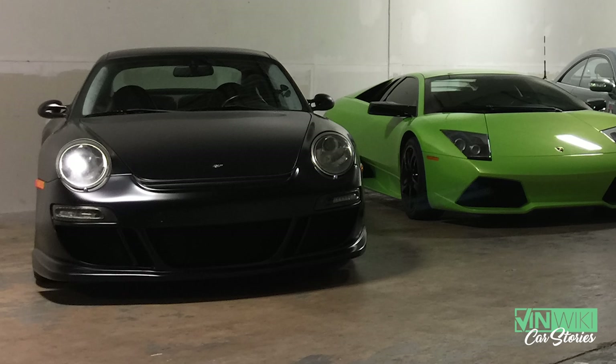That car has sold a couple of times since then. They had to spend $40,000 to $50,000 to make the suspension work correctly and make it produce the power it was supposed to — it was supposed to make 730 horsepower but I think it made about 550 to 600.